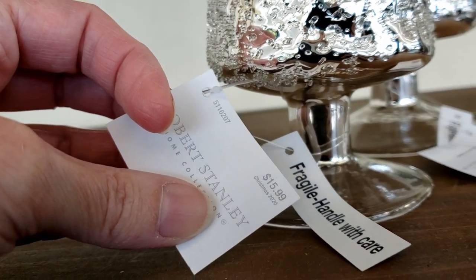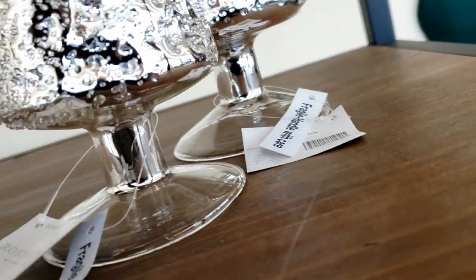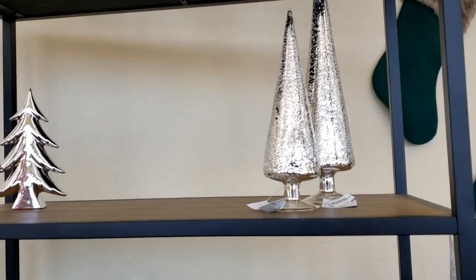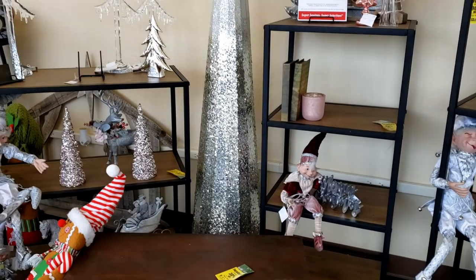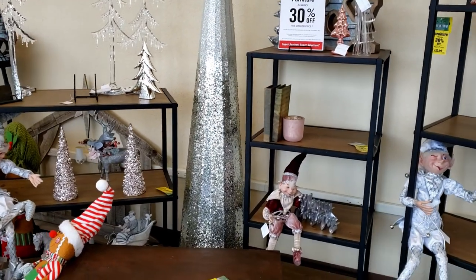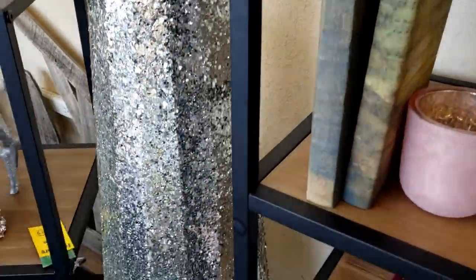These trees up here are so pretty — the smaller one is $15.99 and the larger one is $19.99. Let me pull back so you can get the full effect of both trees. They are so pretty and silvery. And look at this huge cone tree — this is absolutely huge, I'm pretty sure it's taller than I am.